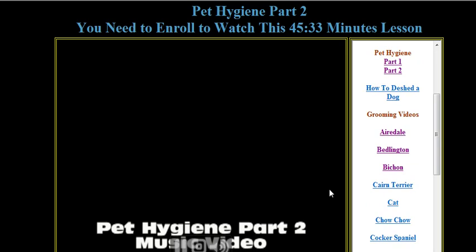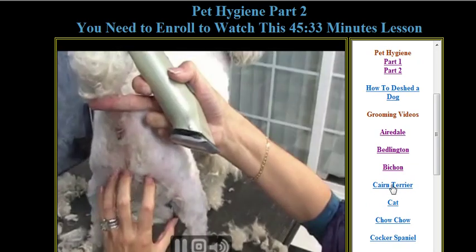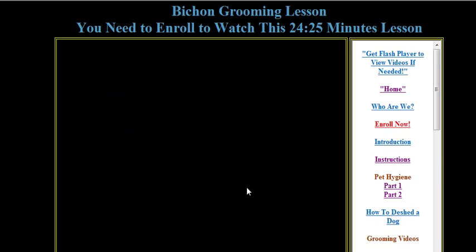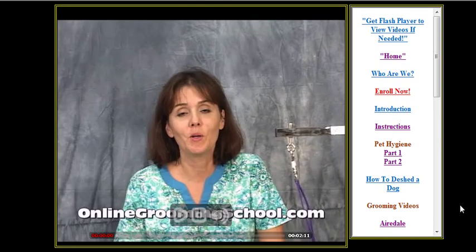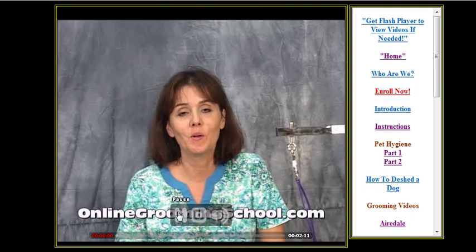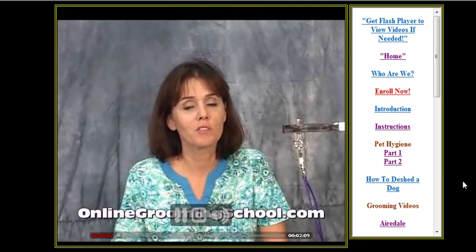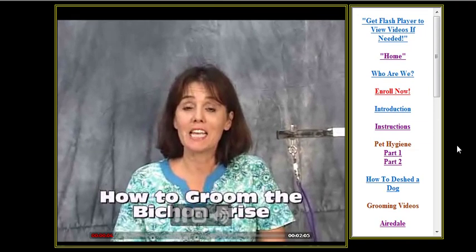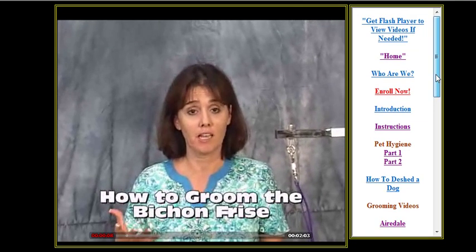Part Two covers flea dips, tick removals, and so forth. Then you get to watch some actual sample videos. For example, this one here is just about two minutes, but the actual video once you enroll is 24 minutes and 25 seconds. So there are over 20 videos here.